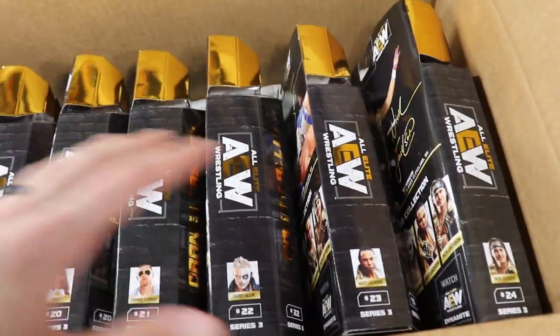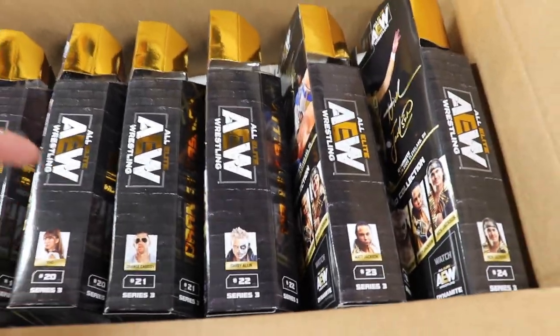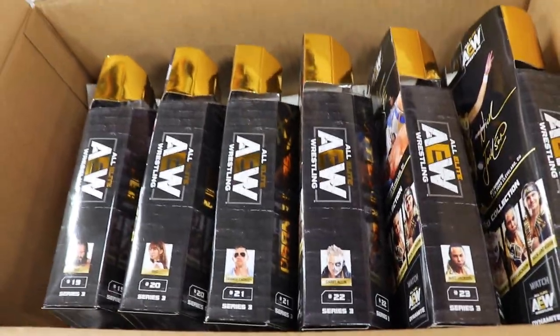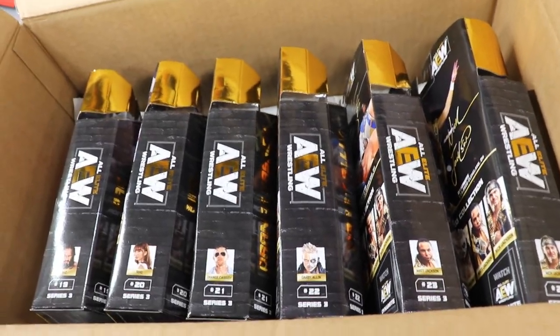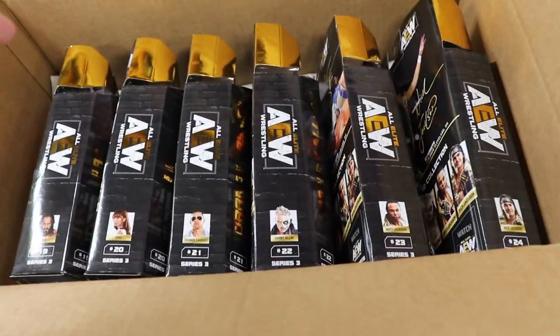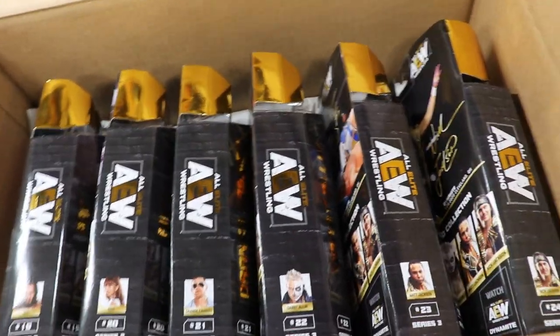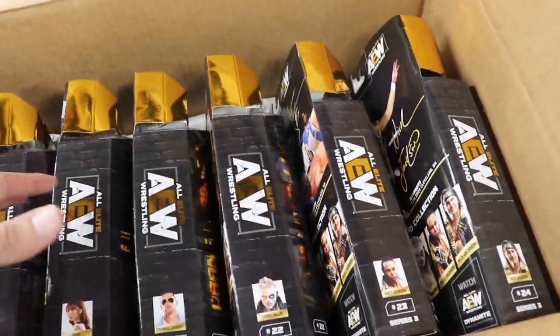We have all of Series Three right here. I'll take a quick look at each one before we get into the full reviews — I'm guessing reviews are going up tomorrow. I also have my Series Two on the way, as well as another shipment of Series Three. I ordered a set not knowing my wife had ordered me a set for Christmas, so there's the little mix-up there. We have two sets — hopefully we'll get a chase variant.